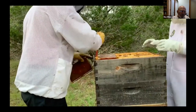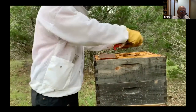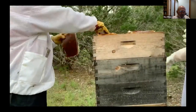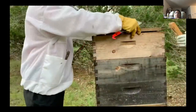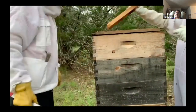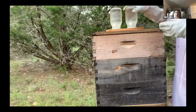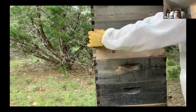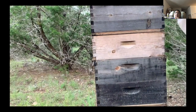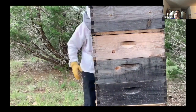After we put the hive back together, we put on some pollen patties, which is extra pollen food for the bees. We also added some sugar water feeders to give the bees just a little bit more food.